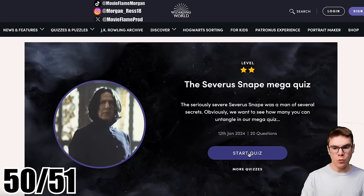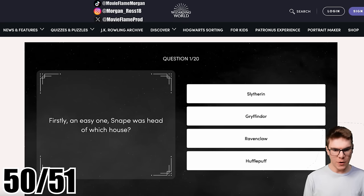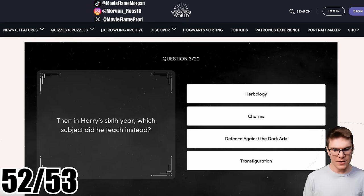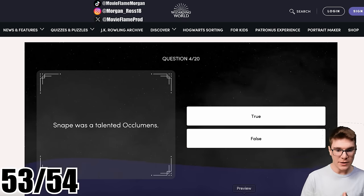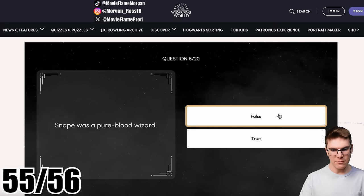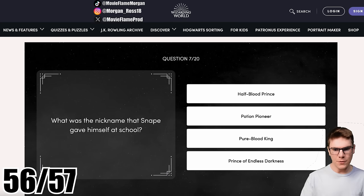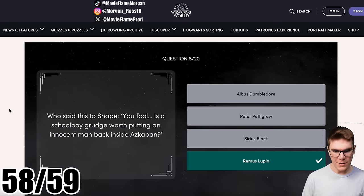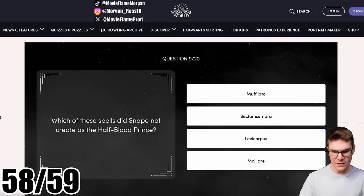The Severus Snape mega quiz — 20 questions. Snape was head of which house? Slytherin. He taught which subject when Harry first joined Hogwarts? Potions. In Harry's sixth year, which subject did he teach instead? Defense Against the Dark Arts. Snape was a talented Occlumens — true. 'What would I get if I added powdered root of asphodel to an infusion of wormwood?' Snape was a pureblood wizard — false, he was halfblood. He was the halfblood prince. What was the nickname Snape gave himself at school? The halfblood prince. Who said 'You fool — is a schoolboy grudge worth putting an innocent man back inside Azkaban?' Remus Lupin said that about Sirius Black. Which of these spells did Snape not create as the halfblood prince? Muffliato — he did. Sectumsempra — he did. Levicorpus — he did.